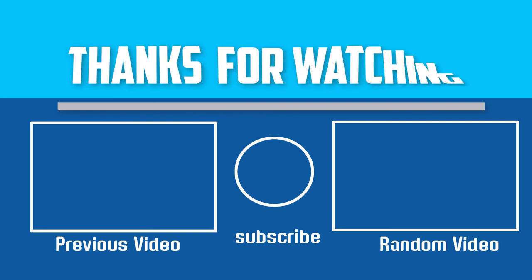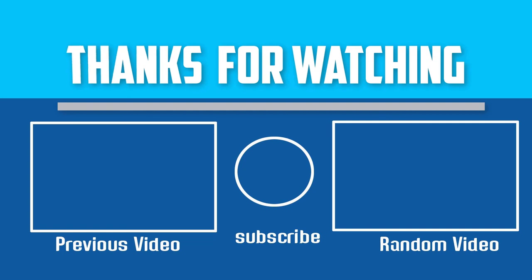Thanks for watching. I hope you liked this video. If this video was helpful to you, please make sure to like, comment, and subscribe. If you have any questions about these recording microphones, you can leave a comment down below and I will get back to you as soon as possible.